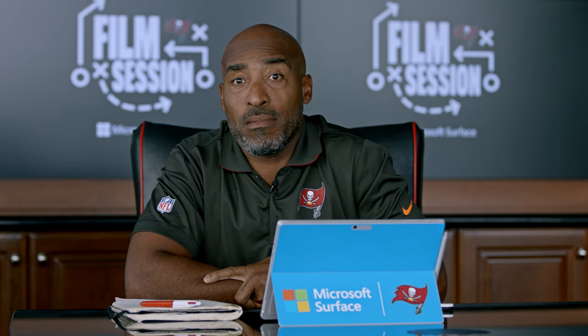Who do we got next week? Indy. I'll be here, hopefully diagnosing a win, but either way we'll be watching Film Session, brought to you by Microsoft Surface. Cheers, guys.